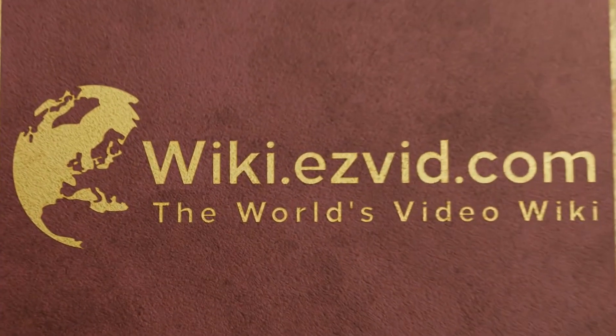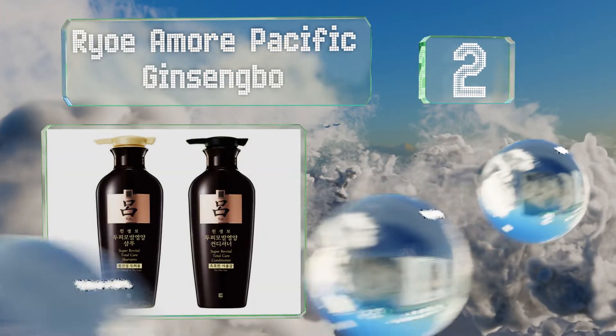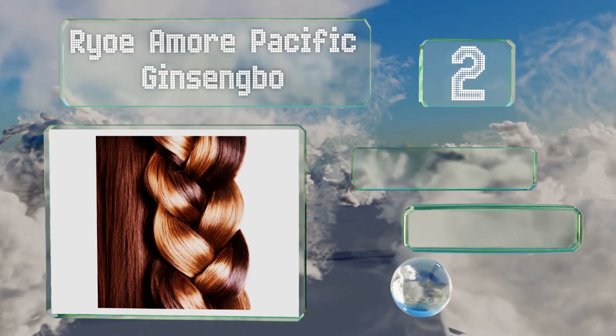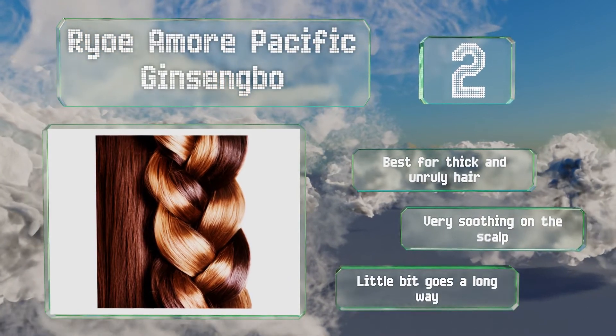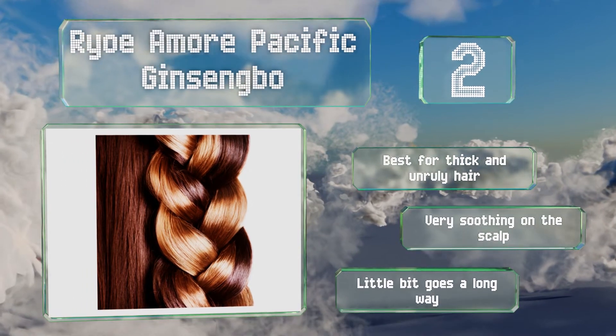At number 2. If your mane seems like it lacks vibrance, or to be more blunt if it's just plain dull, Ryo Amore Pacific Ginseng Bow is specifically formulated to restore shine without adding weight. It works by hydrating and fortifying the roots, resulting in bounce and elasticity. This one's best for thick and unruly hair, and very soothing on the scalp. A little bit goes a long way.